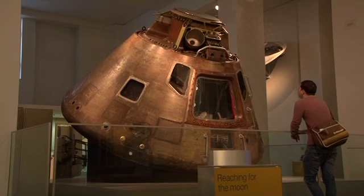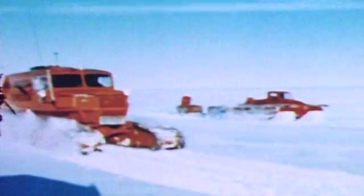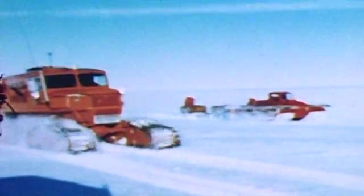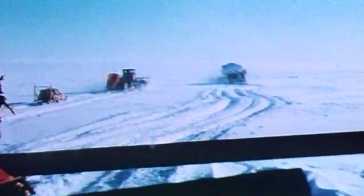One of the main attractions is behind me — a remarkable vehicle, a Tucker Snowcat which was used in the first land crossing of Antarctica. This is a really rare opportunity for people to see this remarkable vehicle and many other exhibits as part of this display.